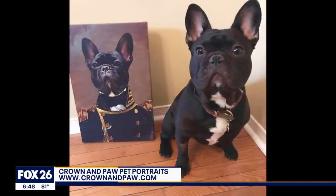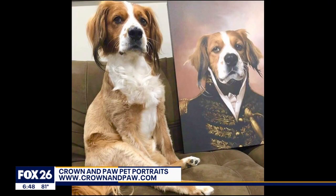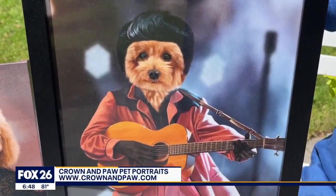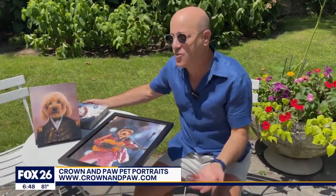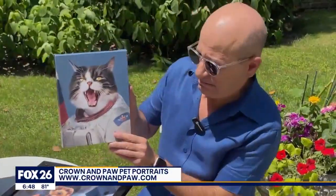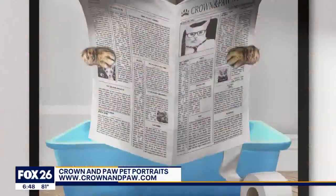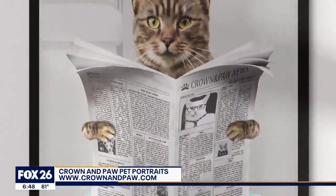Finally, when a child goes off to college, very often they miss a member of the family — it could be mom, dad, brother, sister, but more likely it's the family pet. To solve that problem, the folks at Crown and Paw have come up with artwork where you send in a picture of your favorite pet, pick a costume and a background, and they create really cool artwork — here is Elvis! You can hang it in a dorm room or anywhere.